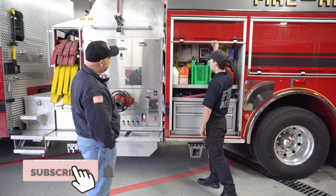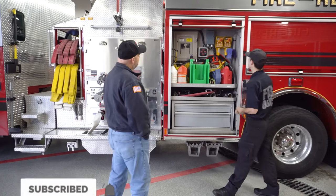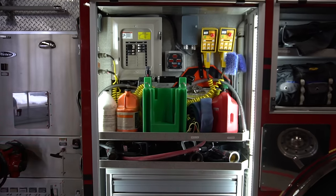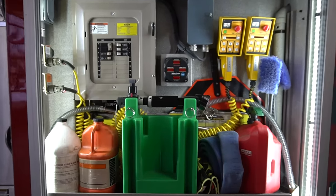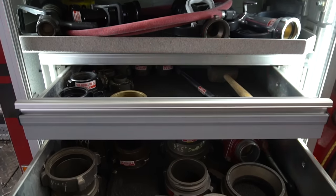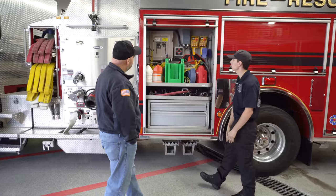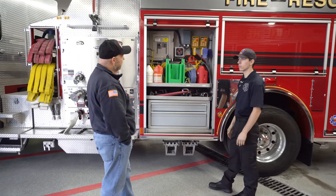All our pumpers are the same in this first compartment — it's all going to be Firematic. So with that we have our nozzles, all our couplings, anything in between, as well as right here we also have a decon kit. So we can help out with decon when we're on scene.